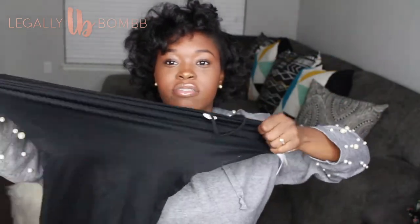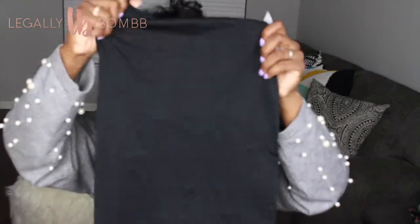Then I got this — I don't even know what you'd call it. It looks really small but it's very stretchy. It's like a bodysuit but short. This is just something for me to wear around the house — you will not see me out in this. If I do have it on in public, I'm probably up to no good.